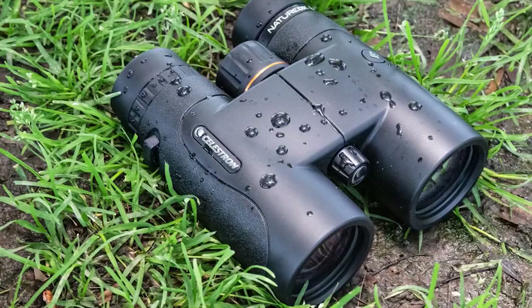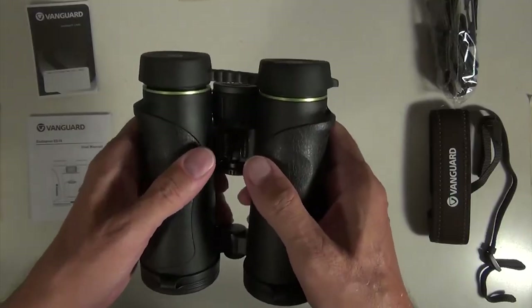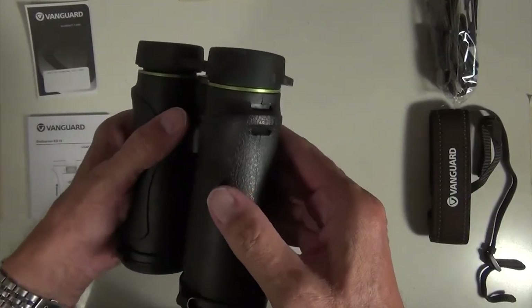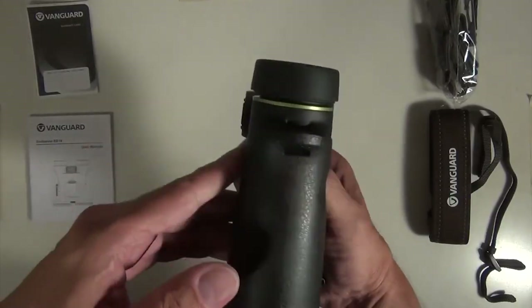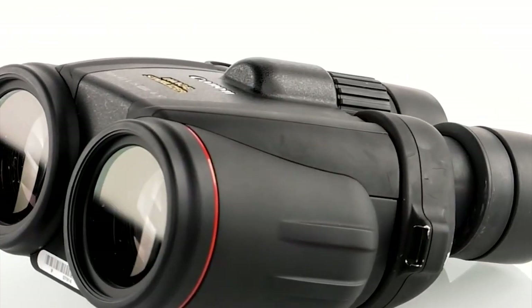Greetings, fellow nature enthusiasts and adventure seekers. Today we have something truly exciting in store for you. We'll be counting down the top 6 best binoculars that will elevate your wildlife spotting and stargazing experiences to a whole new level.